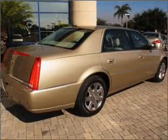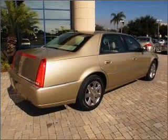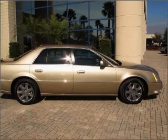Air conditioning, power door locks, power windows, power steering, cruise control, an alarm system, and AM FM stereo with a CD player. Call today to schedule a test drive.